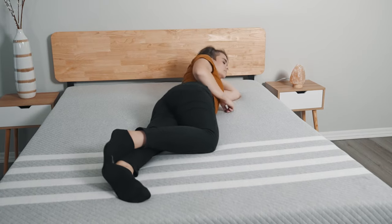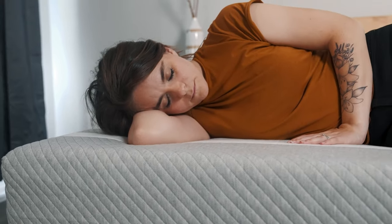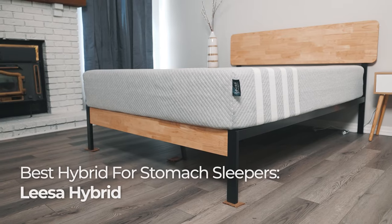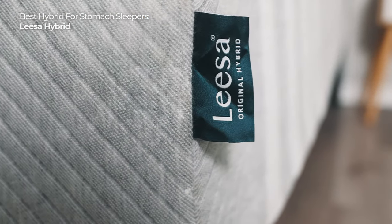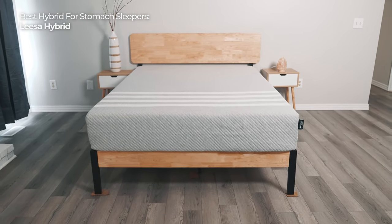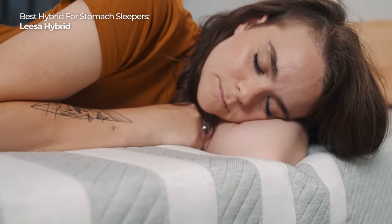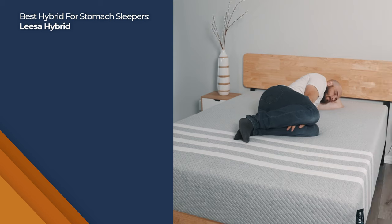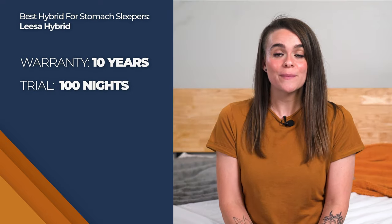As a stomach sleeper, sometimes it can be really hard to find something that's just right. Typically, stomach sleepers need to find a bed that's firm enough to support their hips and keep their spine in good alignment. Our pick for the best hybrid for stomach sleepers is the Leesa Hybrid Mattress. To me, the Leesa Hybrid felt supportive enough that my back stayed aligned and my hips didn't sink too deep into the mattress, while also gently cradling my body with the soft foams found in the top layers. I think most stomach sleepers would be very happy with the purchase of a Leesa Hybrid Mattress. Shipping is free, and it has a 10-year warranty and a 100-night trial period. You can purchase a queen-size Leesa Hybrid Mattress for about $1,500.